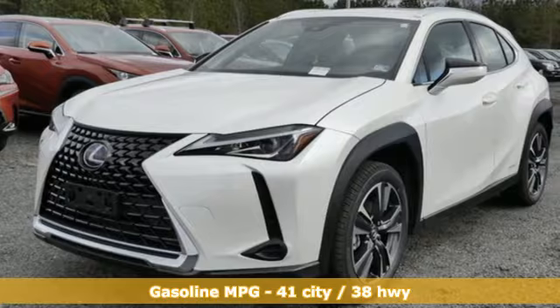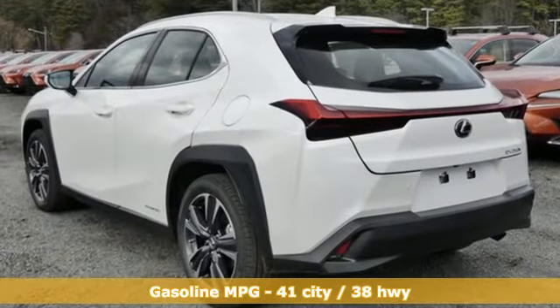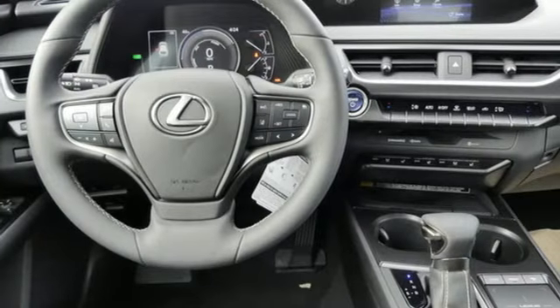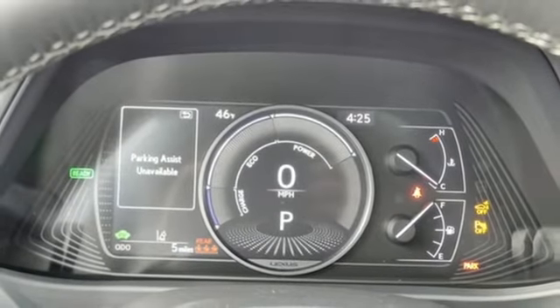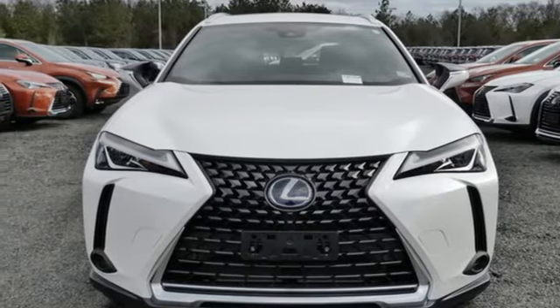Inline four-cylinder engine, four-wheel drive, smart device navigation, Wi-Fi hotspot, dual zone climate control, front and rear parking sensors, streaming audio, remote engine start smart device, heated steering wheel, and continuously variable automatic transmission. Take it for a test drive today.